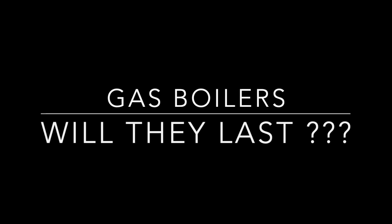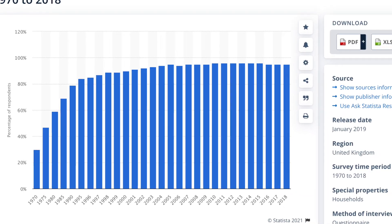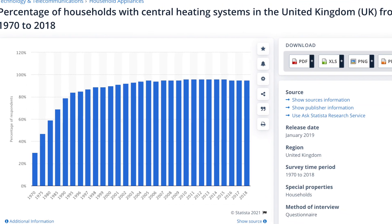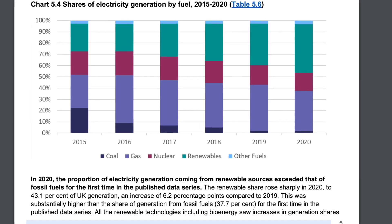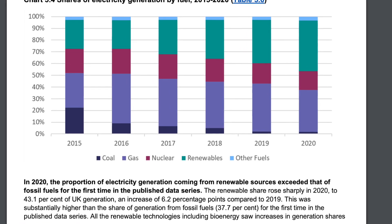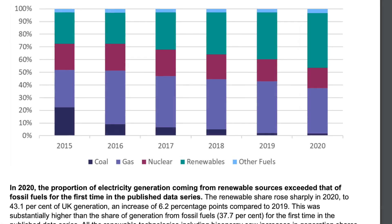First, the cost of energy has been going up in the UK. Second, the long-term future of natural gas boilers is being questioned. The UK has a comprehensive natural gas network — 86% of homes in this country use natural gas for heating. The UK also generates over 40% of its electricity from natural gas, so the price of gas determines the cost of heating and powering people's homes.